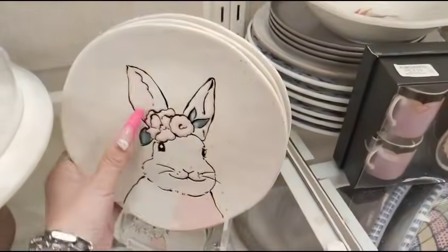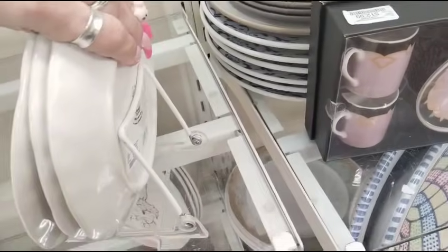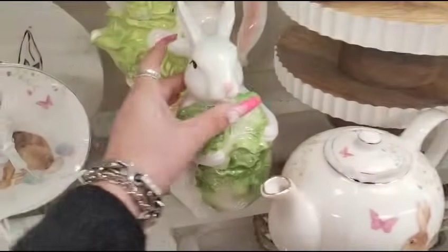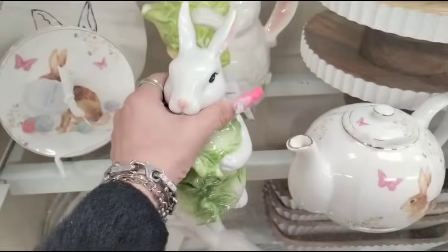These are gorgeous — look at these plates. Let's take a look and see how much these are gonna run. $4.99. Look at it with the lettuce — I'm really liking how they're bringing the lettuce look. That is a totally cute look.